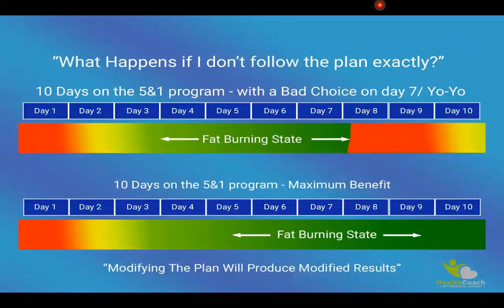One of the most important aspects of this plan is the illustration shown here. A lot of people ask me what happens if I don't follow the plan exactly. The graph here on top shows the individual was able to achieve fat burn within three days, which is pretty average for everybody. However, if you notice on day seven, he or she decided to have a little cheat day — a cheat meal as a reward for doing so well during the first week.